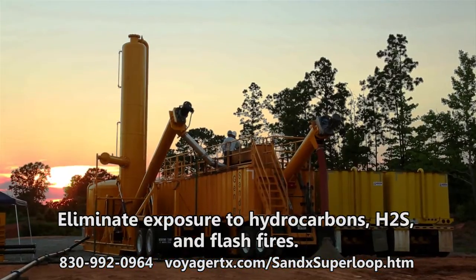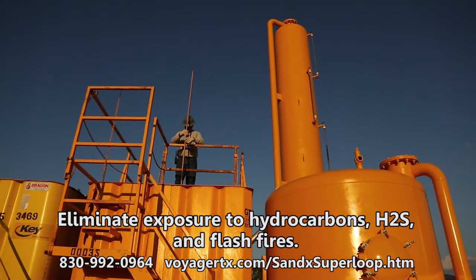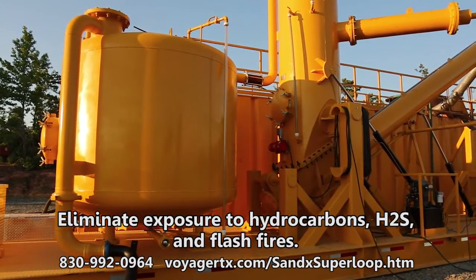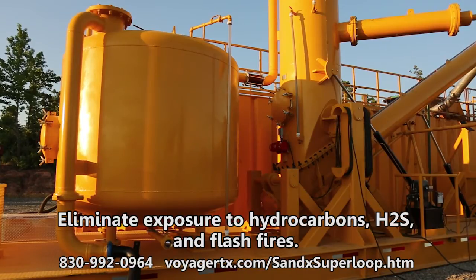The combination of Sandex and Superloop prevents hazardous material and hydrocarbons from escaping into the atmosphere during flow back. The Superloop is your environmental compliance and safety partner by handling H2S problems with simplicity and removing the potential of flash fires on location.